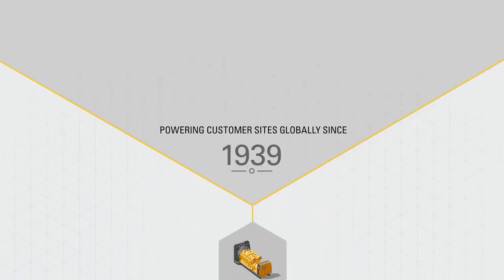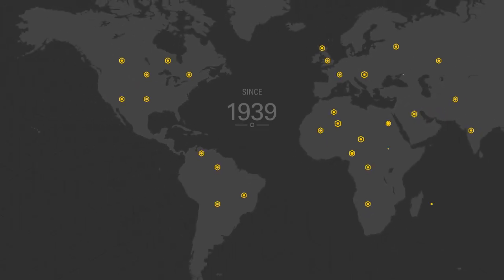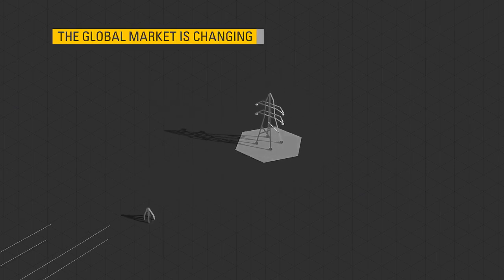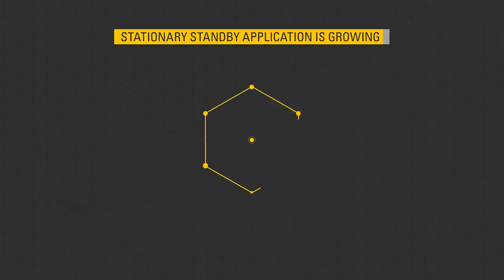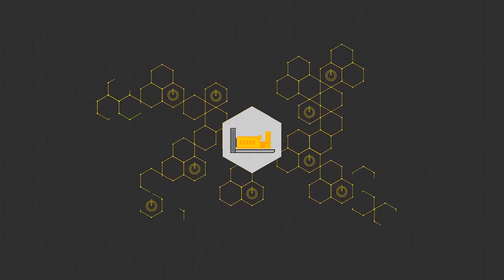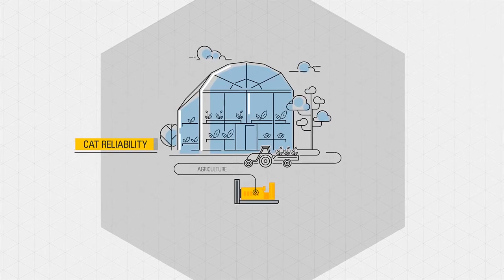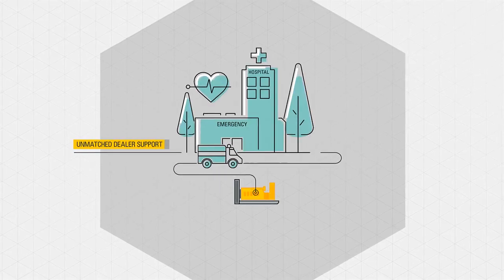Caterpillar have been supplying customers globally with both prime and standby power generator sets since 1939. The emergence of more stable utility grids along with expanding emissions regulations means that the demand for stationary standby power is growing and customer requirements are evolving. Customers want a simple machine designed for stationary standby with the CAT quality, reliability and unmatched dealer support that comes with our traditional CAT generator sets.